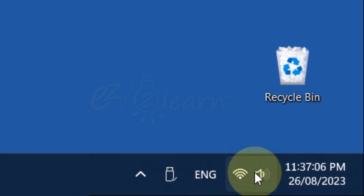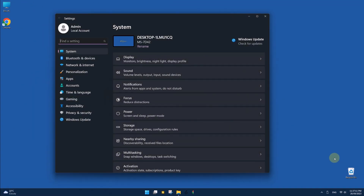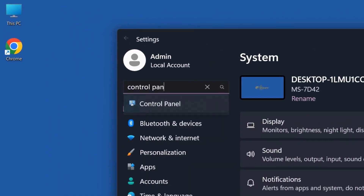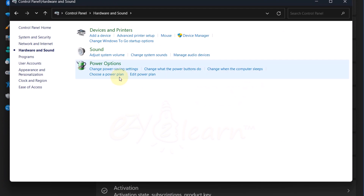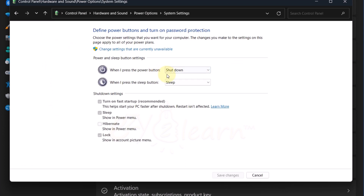Go to Windows 11 Settings, then open the Control Panel by typing "Control Panel" in the search bar. Click on Hardware and Sound, then click on Power Options. Click on "Choose what the power buttons do," then click on "Change Settings that are currently unavailable."